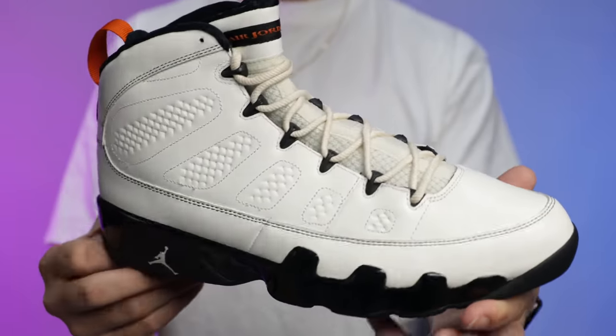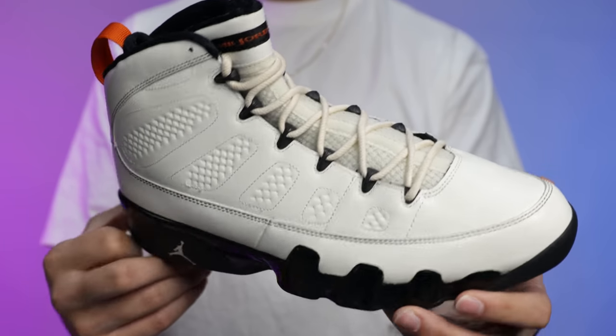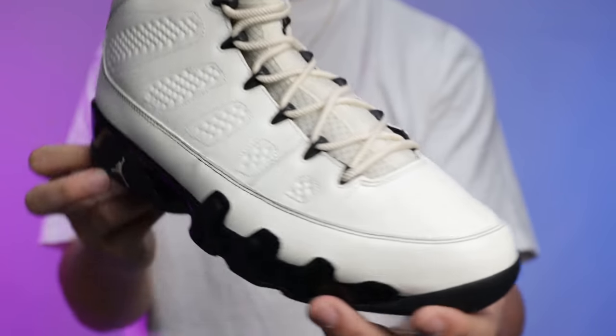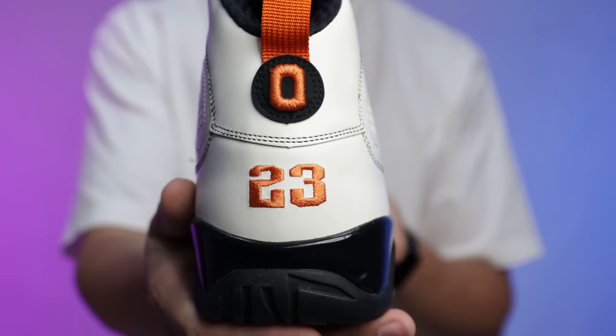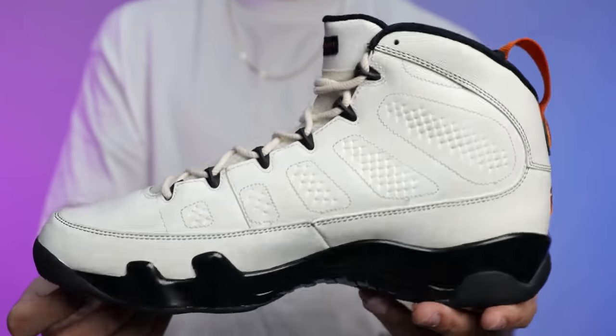Number 10 is the Oregon State Air Jordan 9. He thinks these are better than the Oregon nines and the eights. It's unfortunate that Oregon State didn't get more PEs — between the Oregon PEs and other colleges, Oregon State is limited because they don't win as much. Oregon State did beat the Ducks though, which is notable. The materials and colorway are really well done.